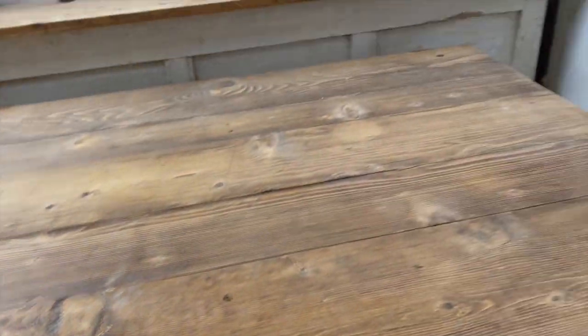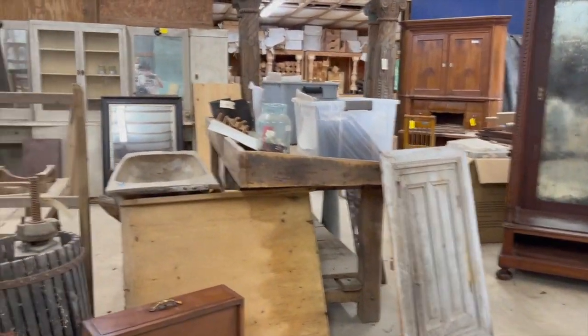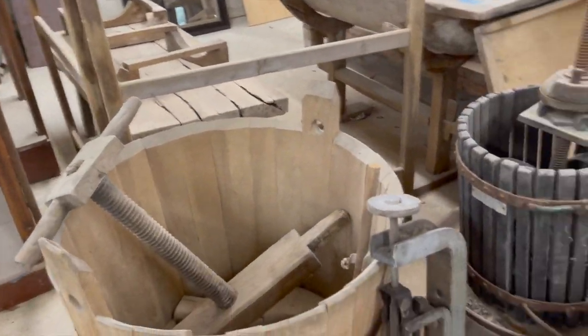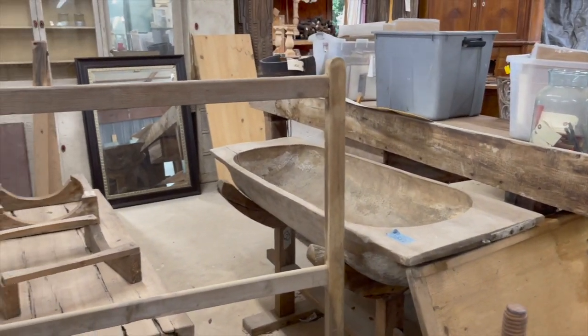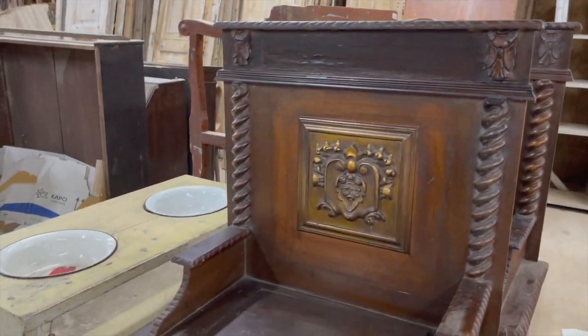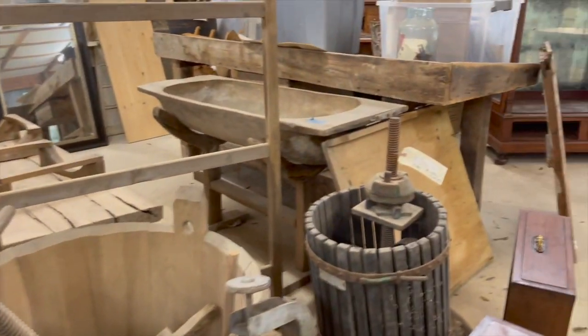They also have tons of glass — look at that tabletop, look at all this glass they have. If you need glass, you can go there and get it. They have presses of all types. And dough bowls — oh my gosh, I was in dough bowl heaven! I mean, they had so many. I could not believe it.